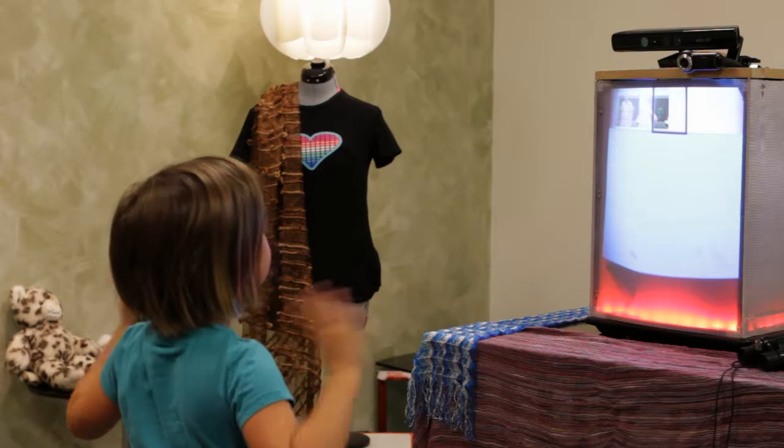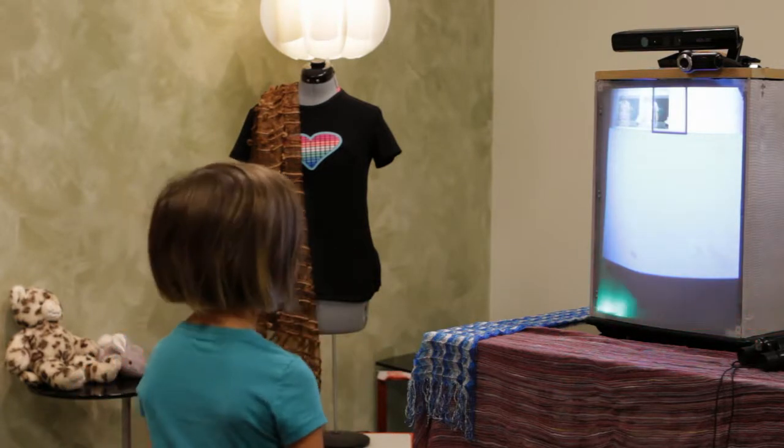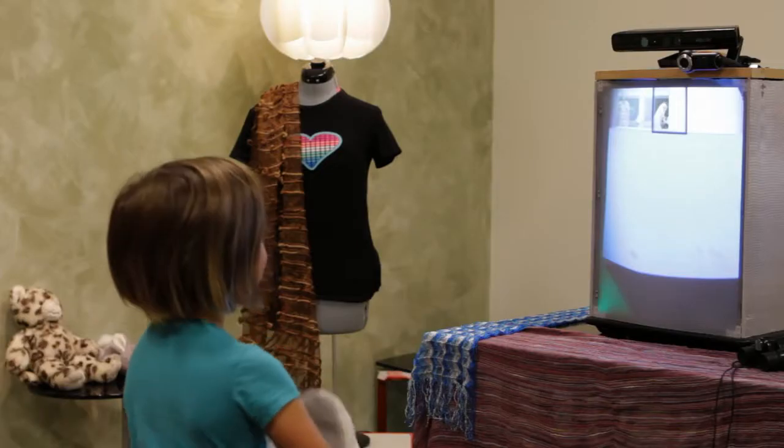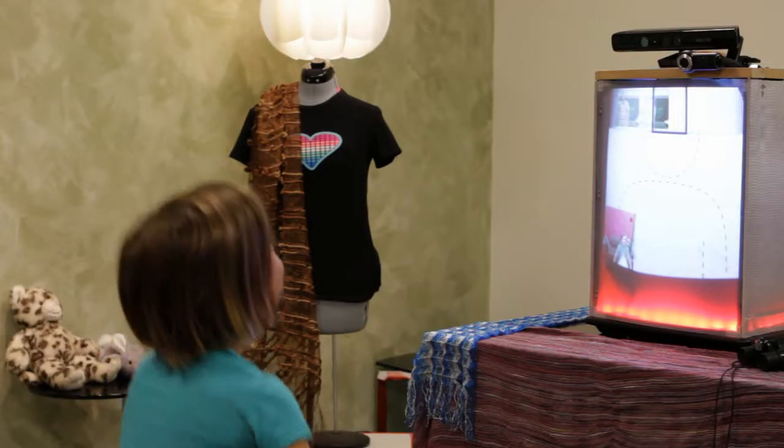To communicate with the other side, simply wave your hands just as you would to get their attention. If there's no one currently at the Home Proxy at the remote side, the wave will start recording a video message for them to view when they are available.